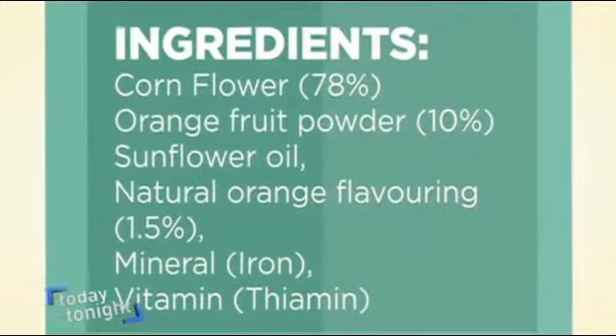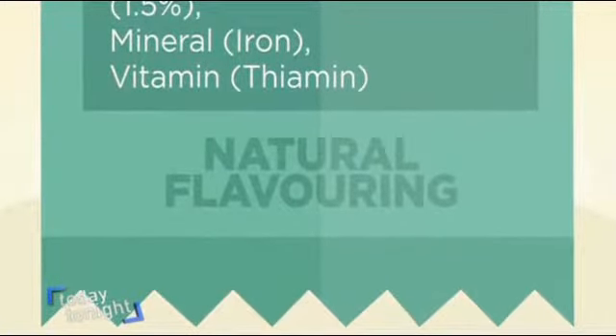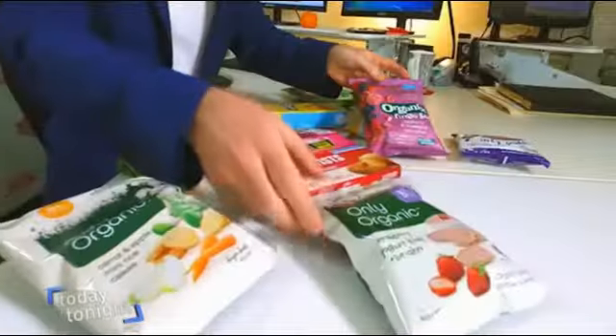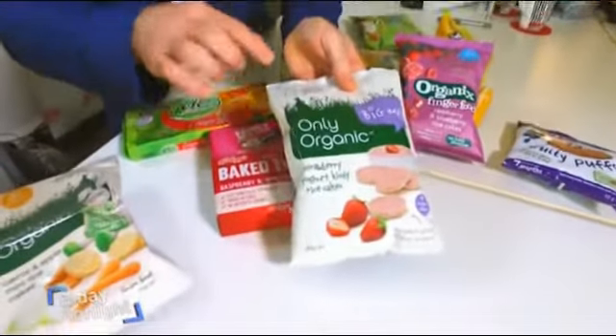And fruit flavouring? It is the flavour of fruit — exactly what it sounds like. You're not actually getting any real fruit. It might even say it's natural flavouring, which means it doesn't have any toxic chemicals. But don't expect these fruit fakes to contain the nutrients of real fruit.